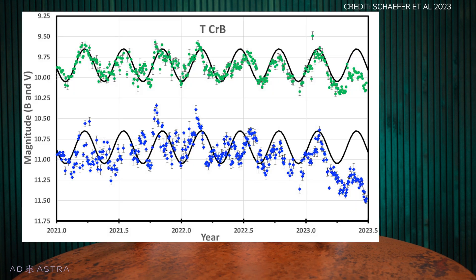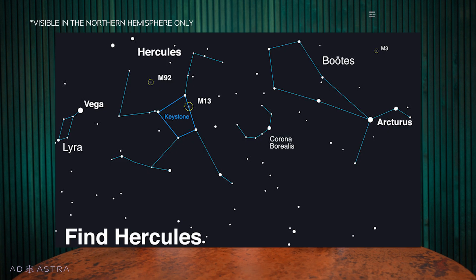Scientists think that T Corona Borealis could explode any time between now and September, because the star was seen brightening in 2015 and then dipping in brightness in April 2023. But the explosion could happen as late as next year. We don't know, but we have to keep an eye on the sky. It will appear in the Corona Borealis constellation, surrounded by Hercules and Boötes. If you want to know more about the night sky, you can check out my book Stargazing, available wherever you buy books. When it explodes, the star will be as bright as Polaris in our night sky.